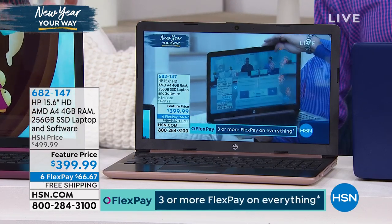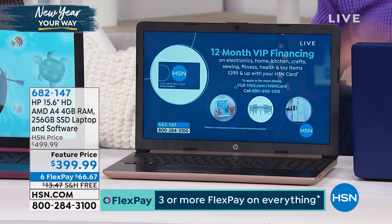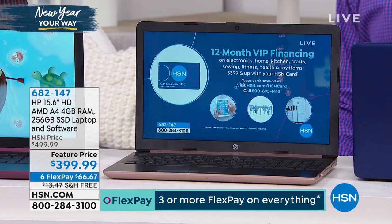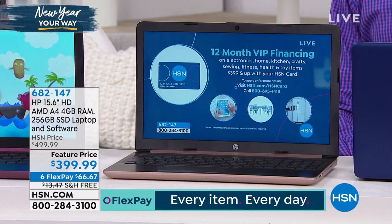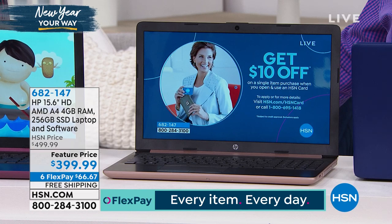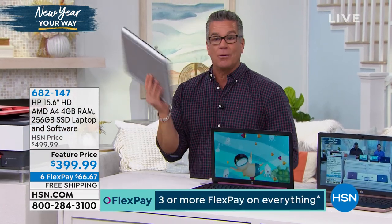The solid state drive runs more efficiently, it's lighter weight, and it doesn't get hot in your lap like a regular laptop because there are no crazy moving parts inside. It's solid state, it's more reliable. You have up to 10 hours on the battery, and it's less than four pounds.